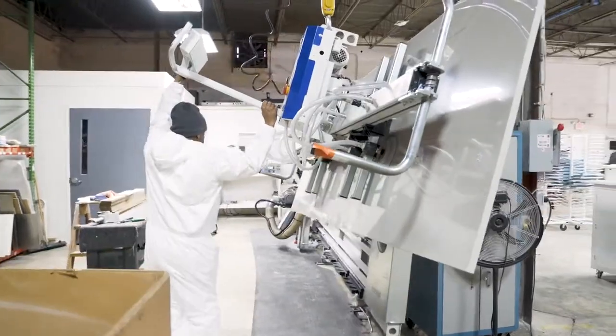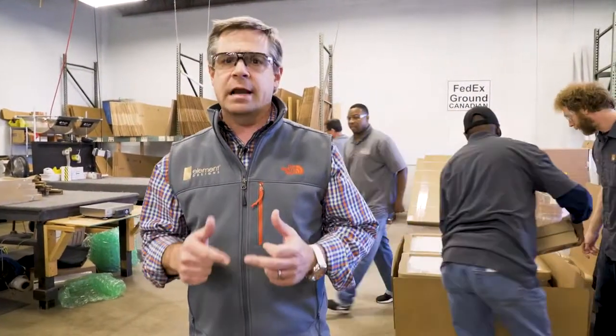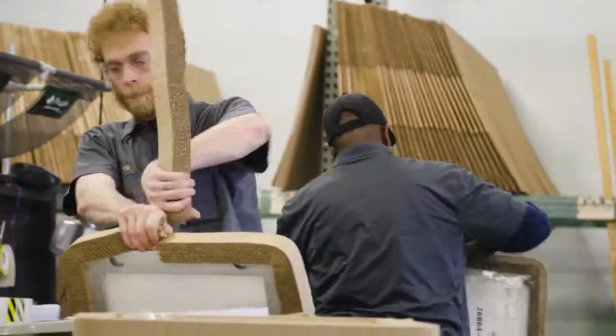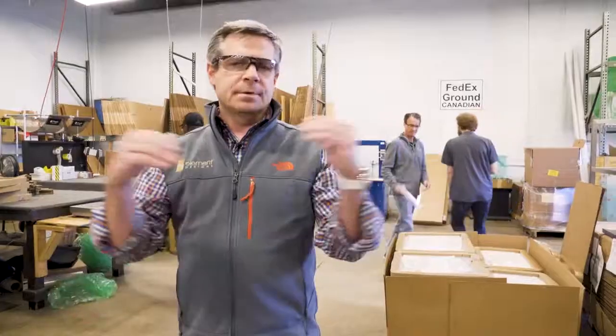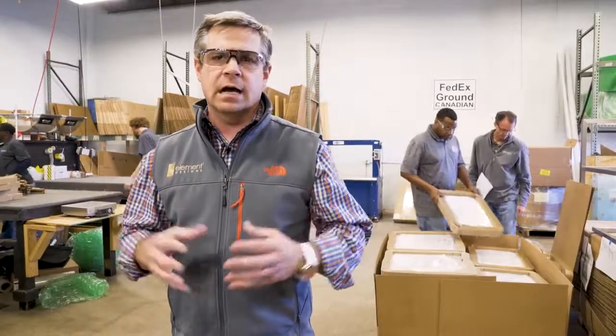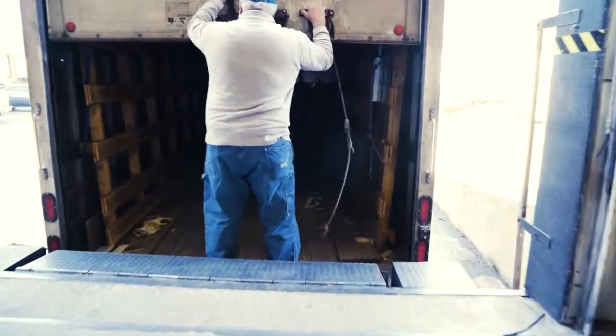Before we box things up, we're doing a final QC, running through the package slip, making sure that we've got everything packed in the right box with the correct items. We use a multi-wall corrugate, we wrap as tight as we can, and we palletize certain orders as needed based on volume or size. We just get it to you so that it's easy to open and easy to install.